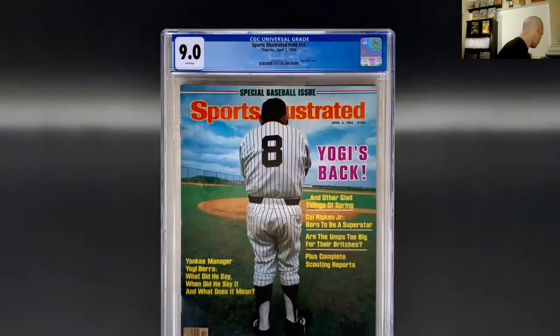This one is a favorite of both mine and my girlfriend — she's a big Yogi Berra fan. This is a pop one of one with none higher. Only two of these have been graded at all in newsstand in any condition, the other being a 6.5. This was one that I found in the wild — pretty special. Yogi is Yankee royalty. This depicts him and his return to the Yankees as a manager in 1984, in which he actually had quite a good run with over 80 wins that season.